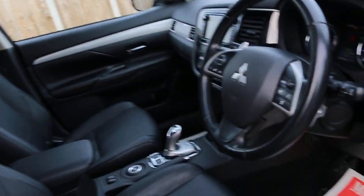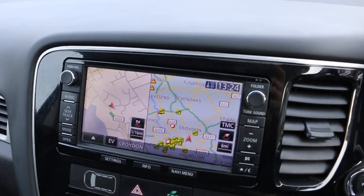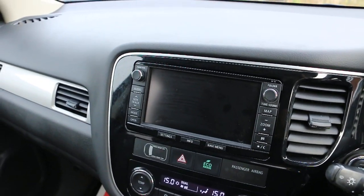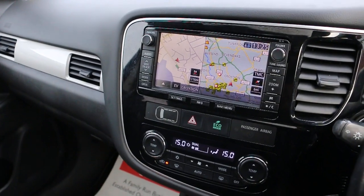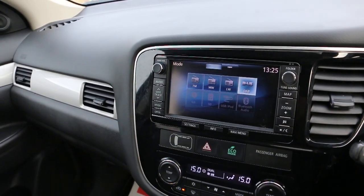It has fully electric seats, an electric sunroof, and satellite navigation. It's also got DAB radio, an AUX connection, and USB.